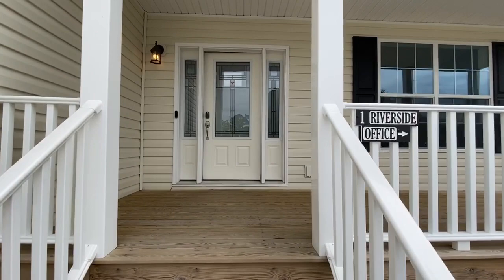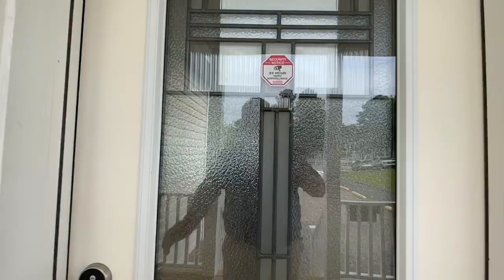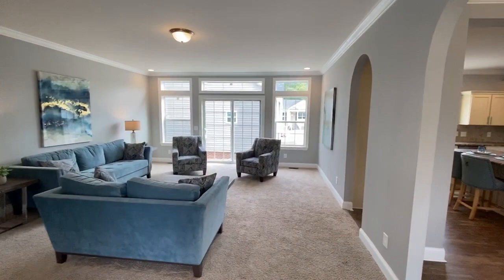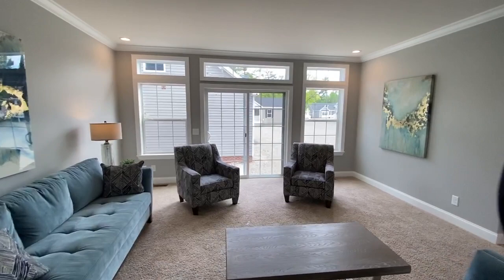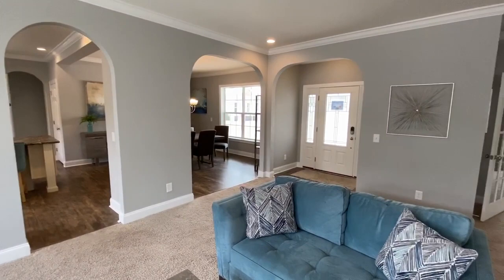Let's take a tour inside. You can see the big front door with side lights and the welcoming front porch. Beautiful great room with sliding door and transoms — this room has got so much space in it. You can see the archways leading into the kitchen and the dining room and back at the foyer.